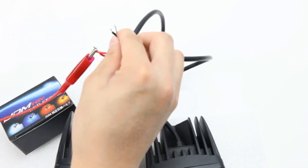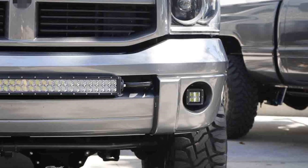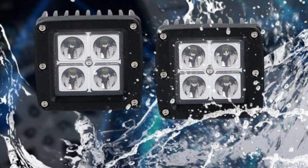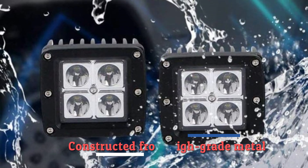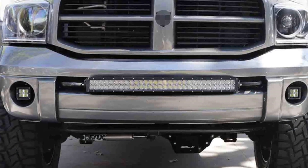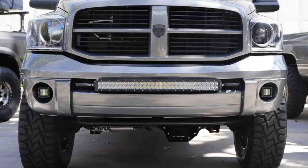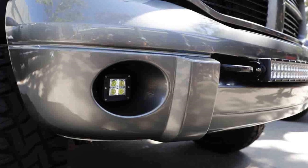Installation is a breeze, thanks to the kit's bolt-on design. It requires no modification, cutting, or drilling, ensuring a hassle-free upgrade process. The included OEM-style mounting brackets are constructed from high-grade metal, guaranteeing durability and a perfect fit in the factory fog light locations. Compatibility covers a wide range of Dodge Ram models from 2002 to 2009, as well as the 2004 to 2006 Durango, making it an excellent choice for many Dodge truck owners.